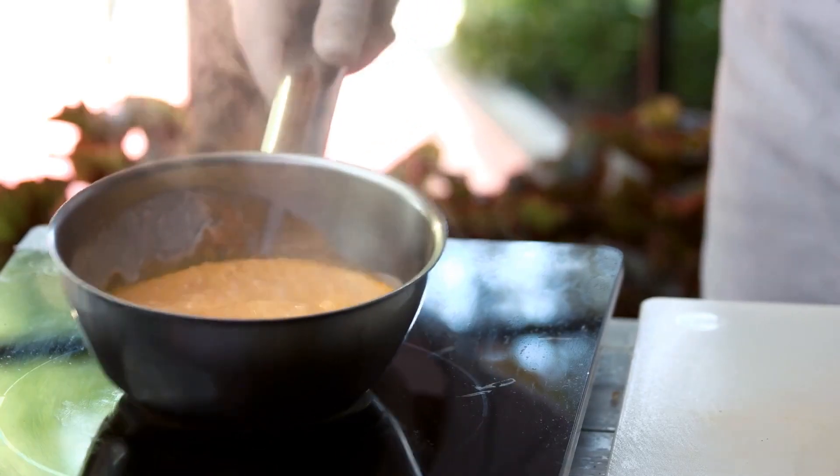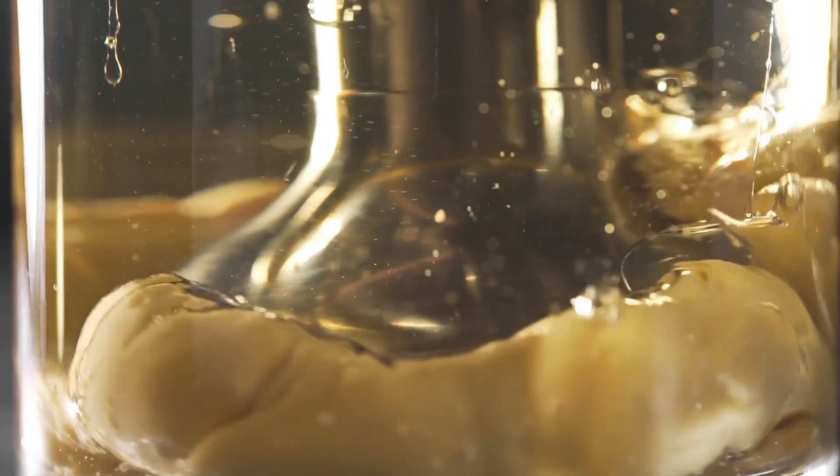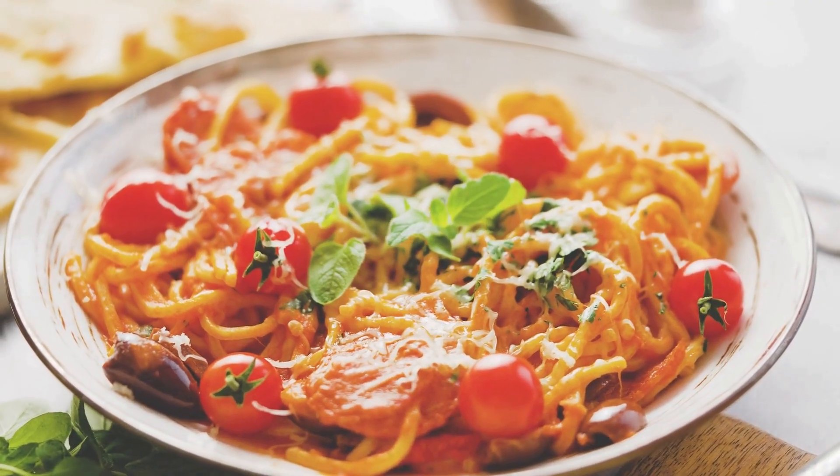Number five: sauce making. Mastery of sauce making is essential for adding depth and richness to dishes. Understanding classic techniques like reduction, emulsification, and balancing flavors is crucial for creating a variety of delicious sauces.